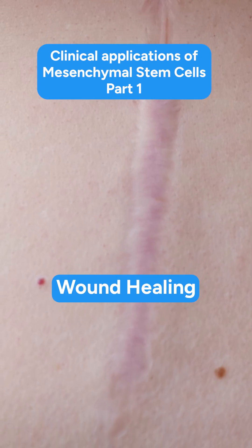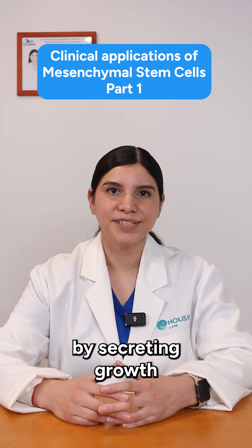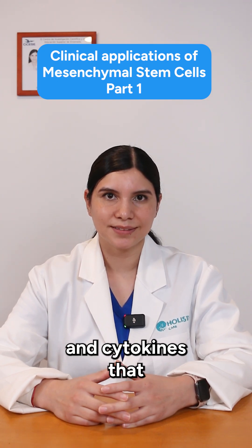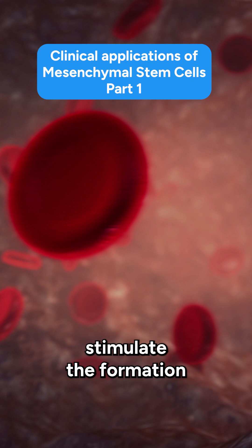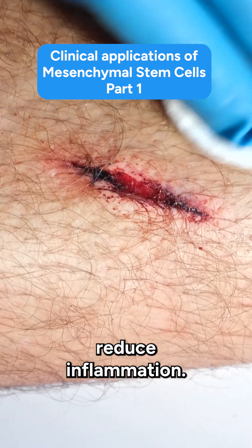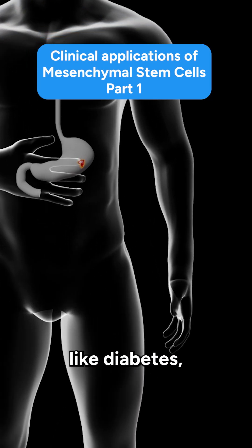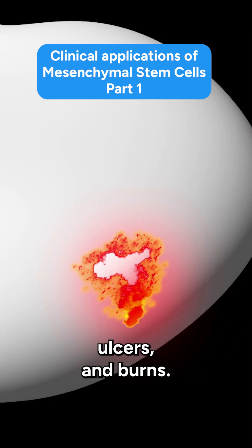Number 2: Bone Healing. Mesenchymal stem cells aid bone closure and tissue repair by secreting growth factors and cytokines that stimulate the formation of new blood vessels, enhance tissue regeneration, and reduce inflammation. This is particularly beneficial for chronic wounds like diabetic ulcers and burns.